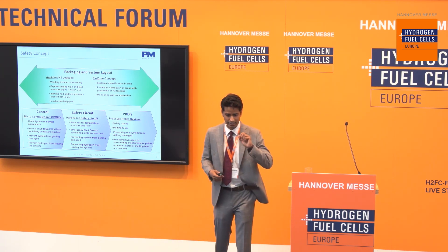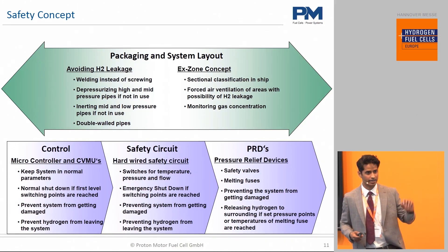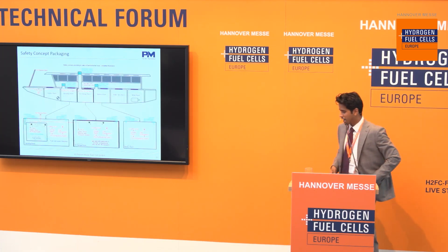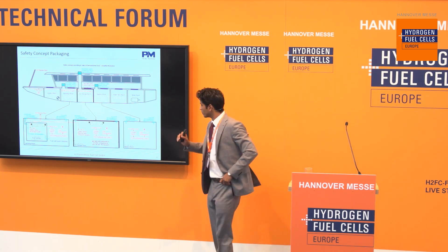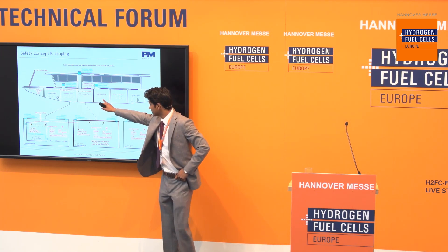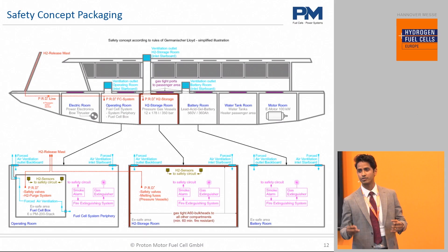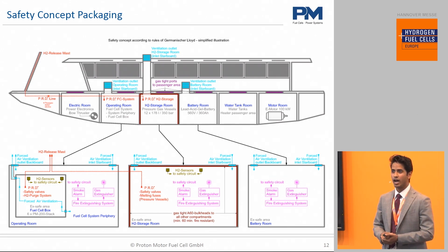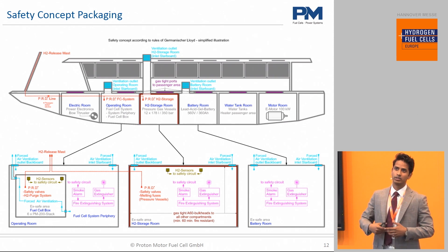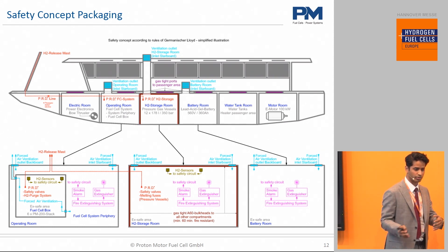In the worst of all cases, pressure relief devices simply release hydrogen into a safe area outside the vessel. You're seeing here a cross-section of the ship. We have the battery room here, hydrogen storage, and the fuel cell operating system. There are certain special requirements for the rooms themselves and the installation areas — some developed by us, some have been around for a while. This is a project we did 10 years ago, but a lot of what we learned from it applies even today.